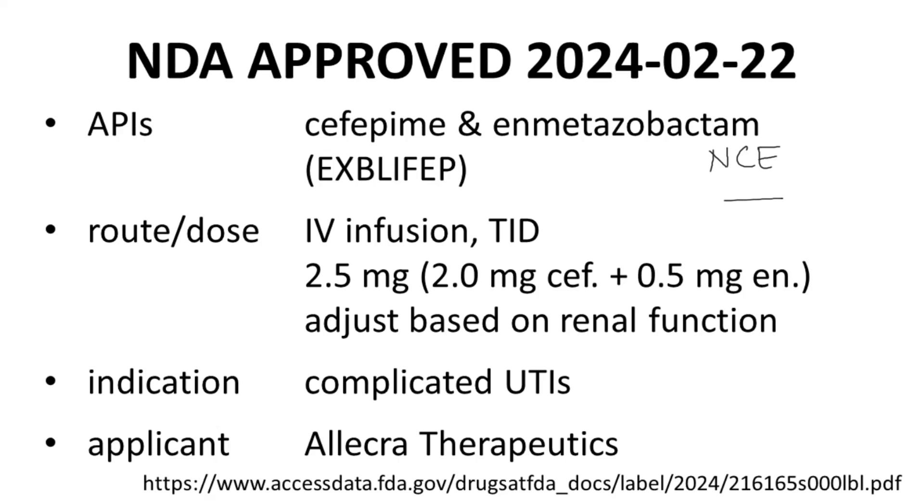Explefep treats complicated urinary tract infections, and the NDA applicant is Alacra Therapeutics. Alacra is based in France, and Explefep was approved in Europe by the EMA in January 2024. Enmetazobactam was originally discovered by an Indian firm, Orchid Pharma, and subsequently licensed to Alacra for development.